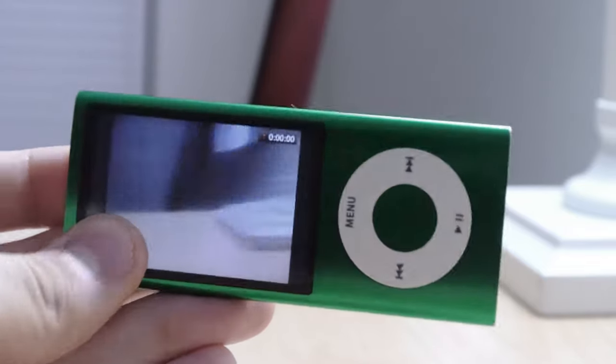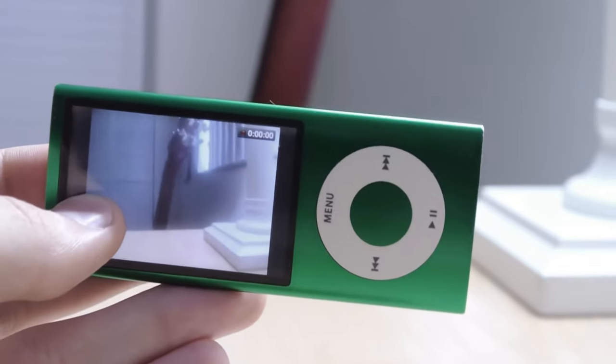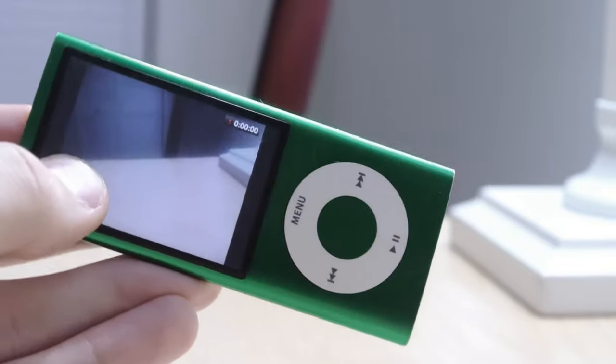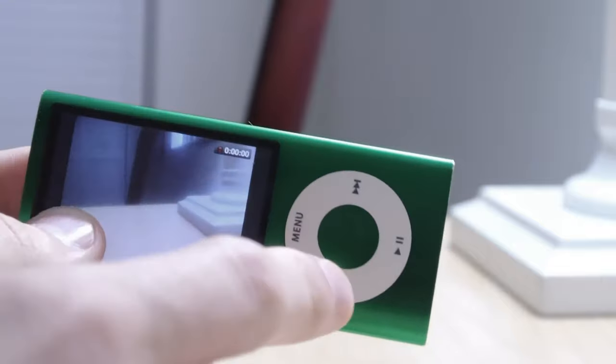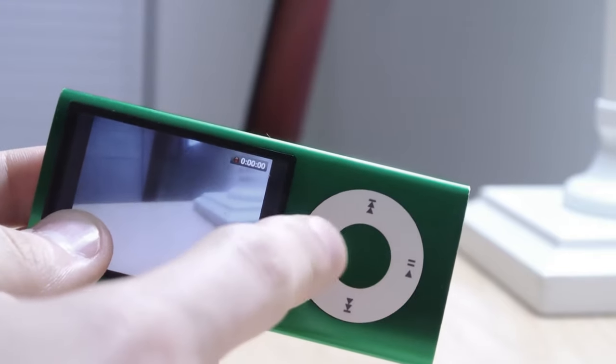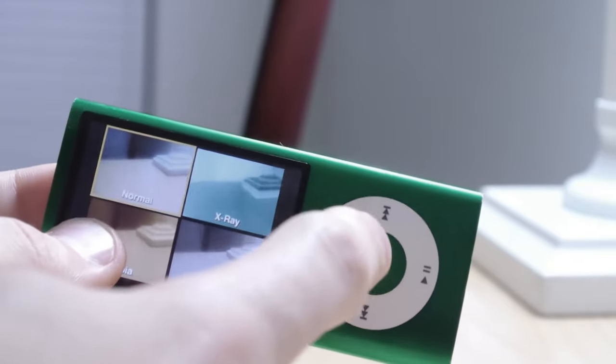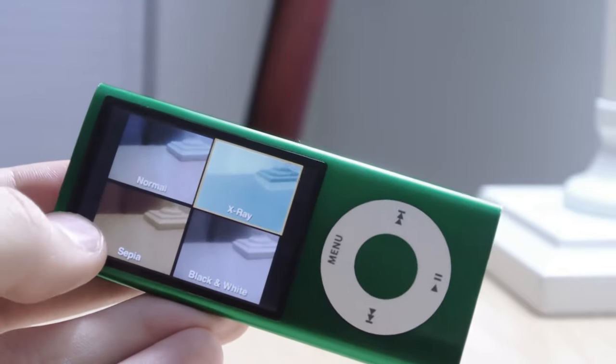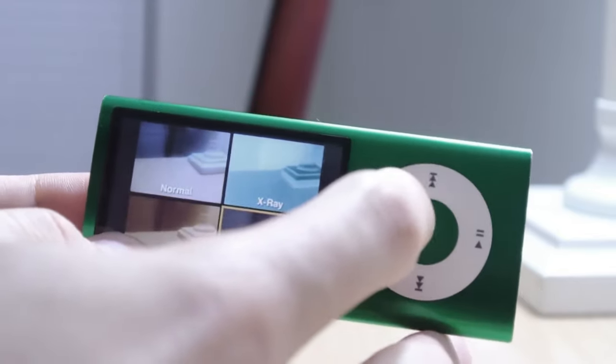Here's the camera interface. Video quality was good — standard definition video. To start recording, you press the center button. To access effects, you hold it. Here are all the effects: you have Normal, X-Ray, Sepia, Black and White — and if you scroll, there are more.